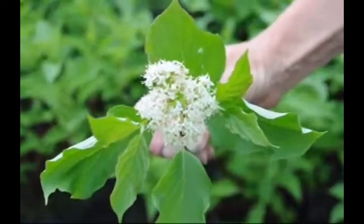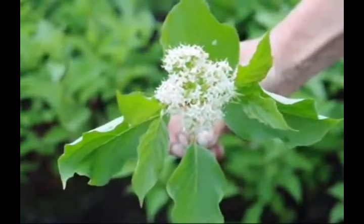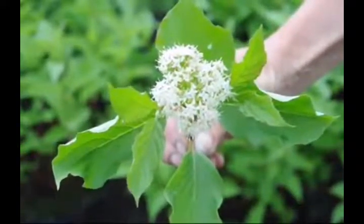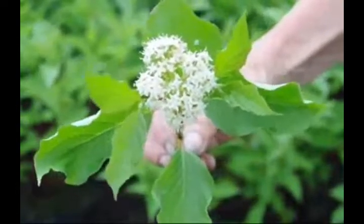This is the flower cluster of the red twig dogwood. It's a fairly nice flower, but not spectacular — it's a dull white flower on a green leaf. The plant is really noted for the red stems that it displays in the winter.